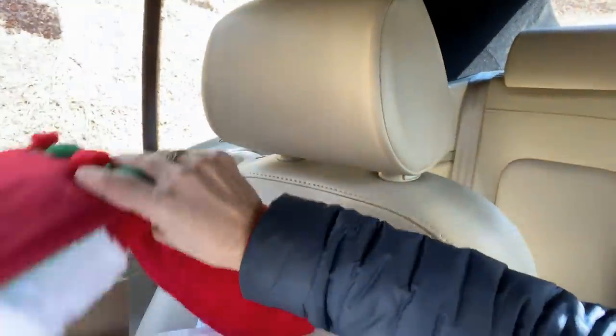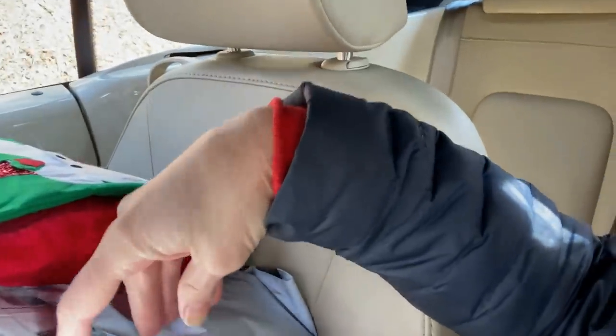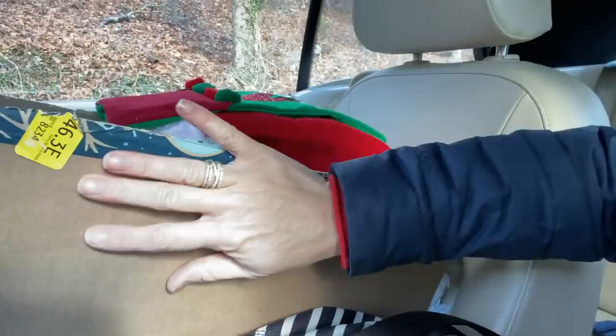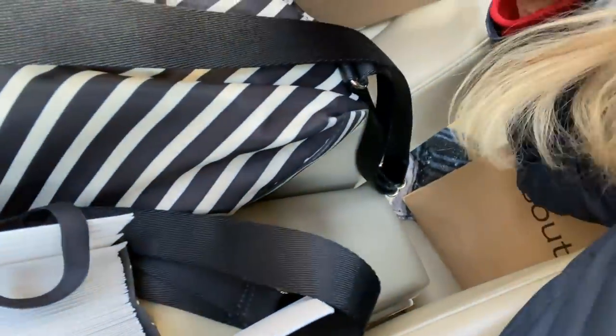I need to go to the Goodwill and drop these off. I need to go to the post office and drop these off. I need to pack up this box and drop this off — sending that out to my friend Kimmy. These are our Christmas cards we need to send. I have some returns to do, and I need to go to the store and buy some hooks for the stockings, lights for the front, and some candles for the luminary bags.